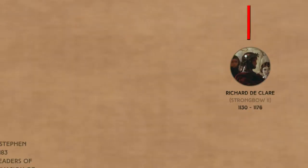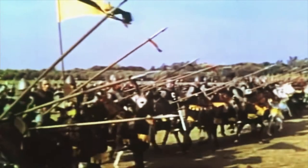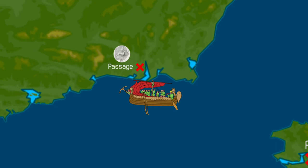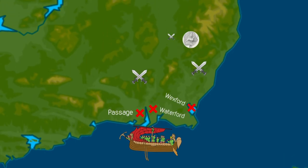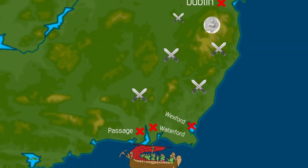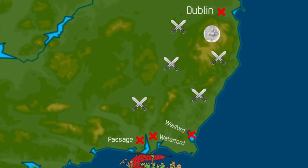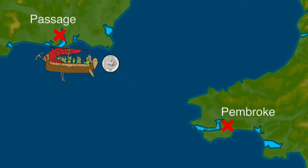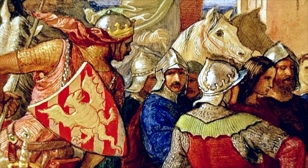With the help of Robert Fitzstephen and Maurice Fitzgerald, Richard de Clare raised an army of around 700 men and within two days they had successfully invaded the Irish town of Wexford. After Wexford was claimed, Richard grew his army to contain over 1,200 men and prepared to invade Waterford and Dublin. They set sail from Pembroke Castle — from the river below, the River Pembroke — and arrived near Waterford at a place called Passage, and very quickly took Waterford and Dublin. So now they had Wexford, Waterford, and Dublin, and things were really beginning to get established for the Normans.